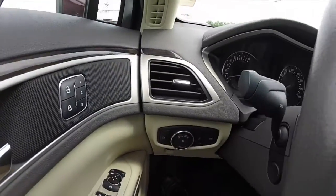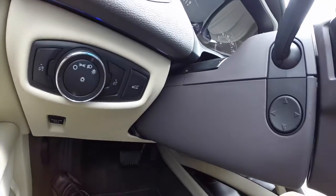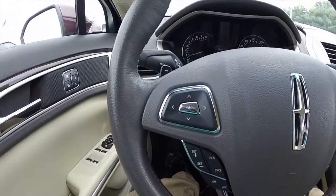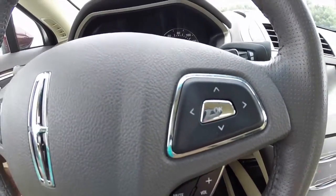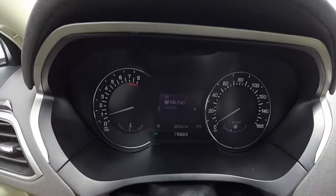Let's pan across the interior to give you a little more detail. This vehicle is equipped with an electronic parking brake and also has a power tilt and telescoping steering wheel. Buttons on your steering wheel control your trip computer, cruise control, SYNC controls, and the left and right hand side trip computer.